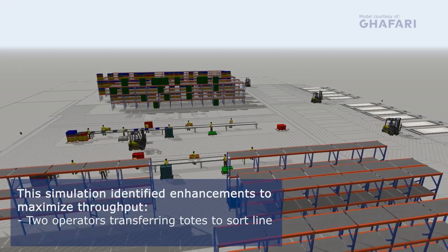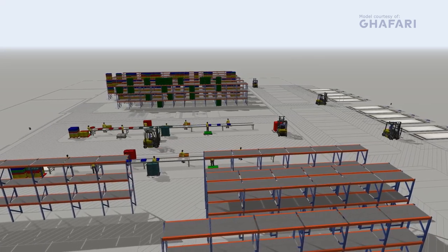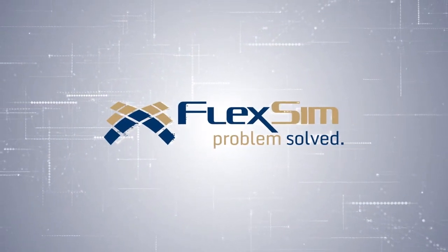Ghaffari was able to quickly create a model that allowed them to explore their client's process and extract some valuable information. Contact us today to see how FlexSim can fit in with your operations.